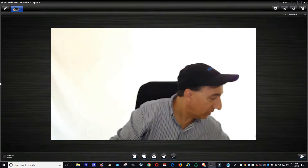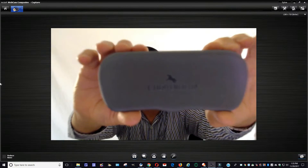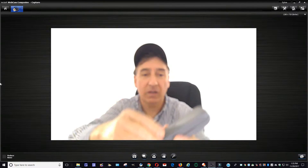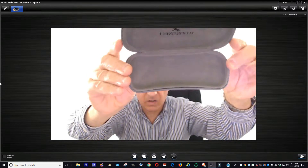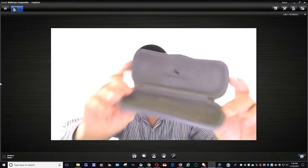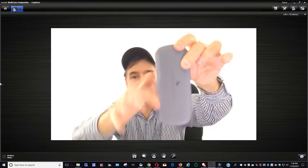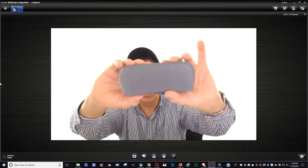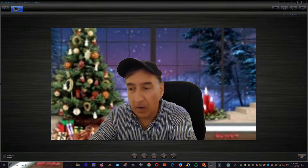Last but not least, I picked up a Chesterfield sunglass or eyeglass case. It's like a dove gray or slate gray color, pretty clean inside. It's got a little slide mechanism on it. That's basically all I have right now to share with you.